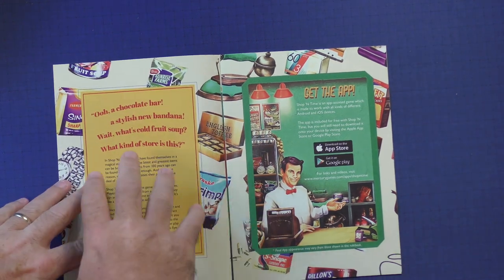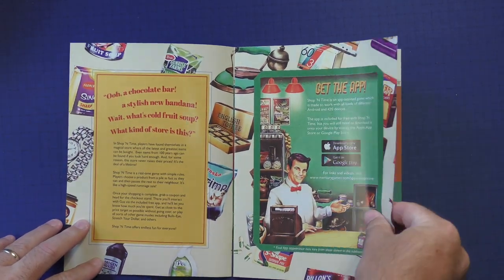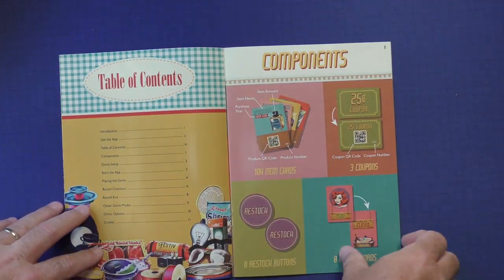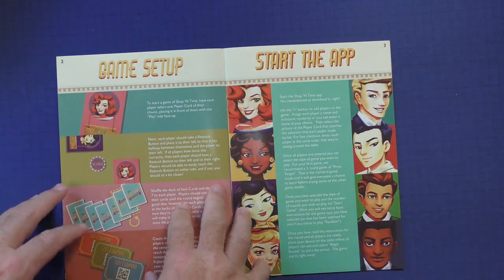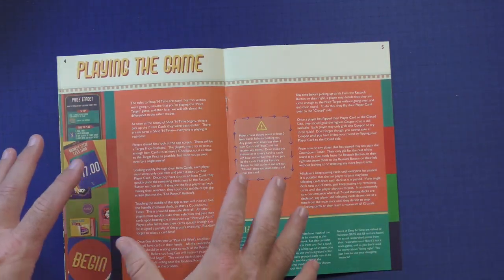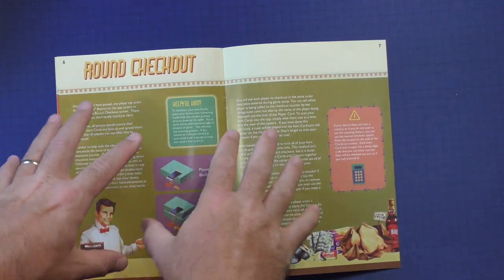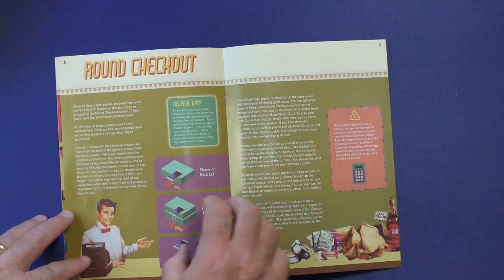Here's the rule book, which I think is very clear. It's got that nostalgic feel to it. It tells you where to get the app, and there's a table of contents with a picture of the components. Then set up and start the app — it's that easy. You kind of learn how to play this game as you go along. This is all the rules you need. The font's a little small, sure, but I think it all works out.